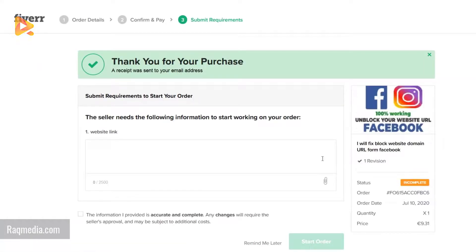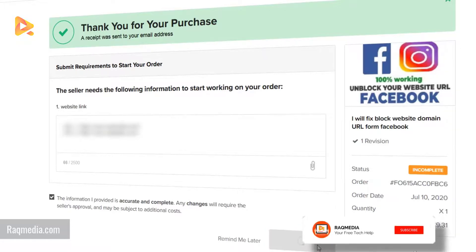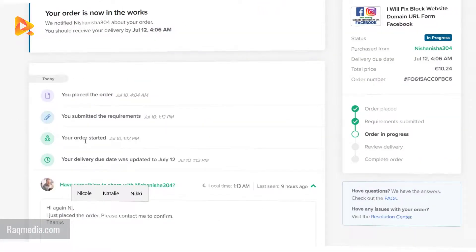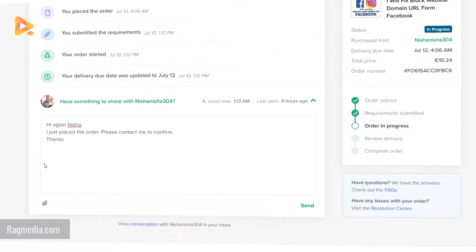Now we need to provide the requirements such as the website link. As you can see, we have the order ID, the date, the price and the provision. Let's start the order. Type in your information and contact the seller to make sure your order has been taken into consideration, then send.